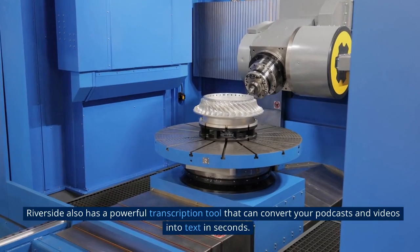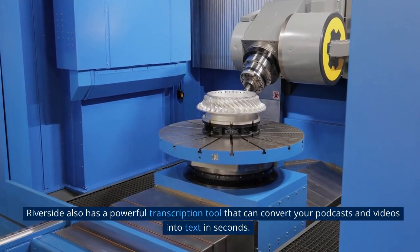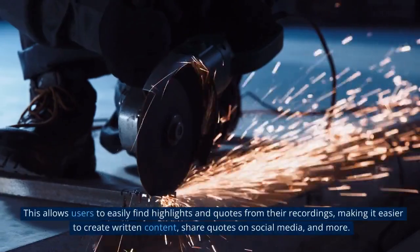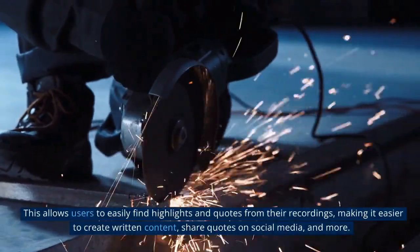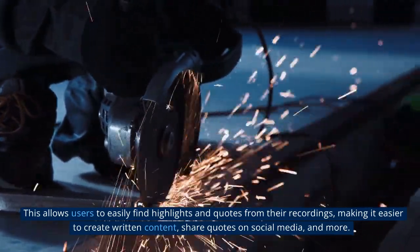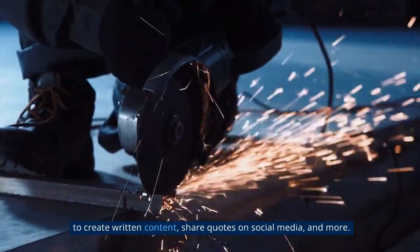Riverside also has a powerful transcription tool that can convert your podcasts and videos into text in seconds. This allows users to easily find highlights and quotes from their recordings, making it easier to create written content, share quotes on social media, and more.